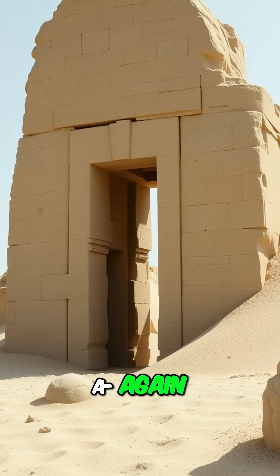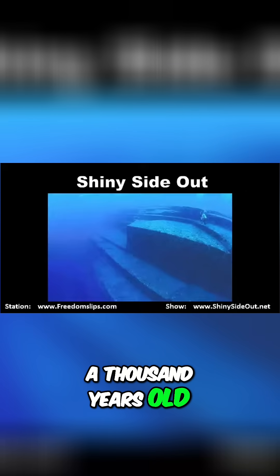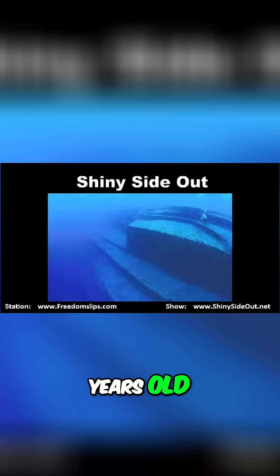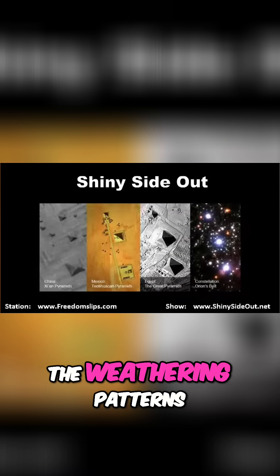A stone construct — a statue, a fortress, a temple — could be a thousand years old, or they could be a hundred thousand years old. The best way to date something that is exposed to the elements is by looking at the weathering patterns.